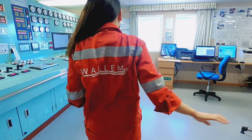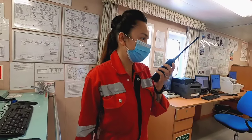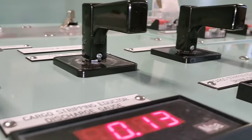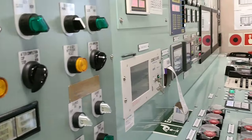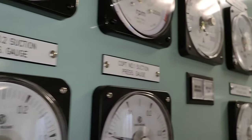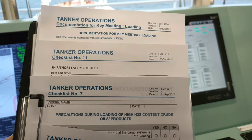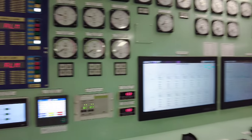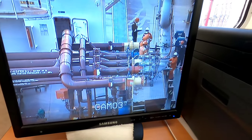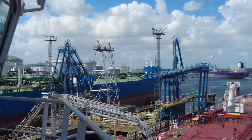A thorough check will be done prior to loading as per the pre-loading checklist to ensure that all items are complied with. Cargo lineups will be checked both on deck and in the cargo control room by the duty officer, the pumpman, and the chief officer. Once the chief officer is satisfied that all preparations have been made following the cargo oil loading plan, the vessel is ready for loading. The shore facility will advise the vessel that they are also ready to load and that the vessel's manifolds are to be opened.